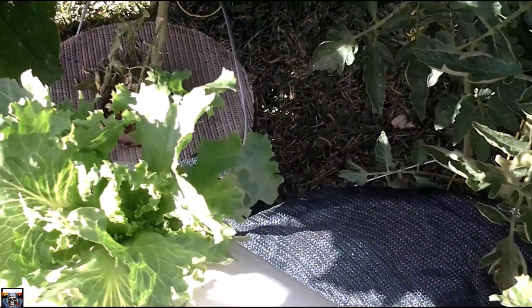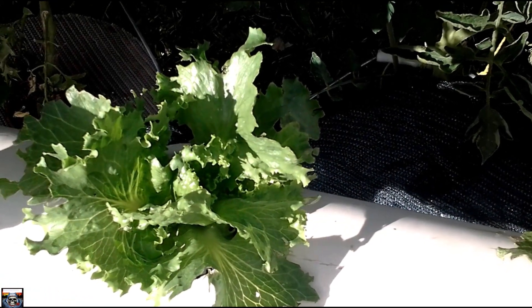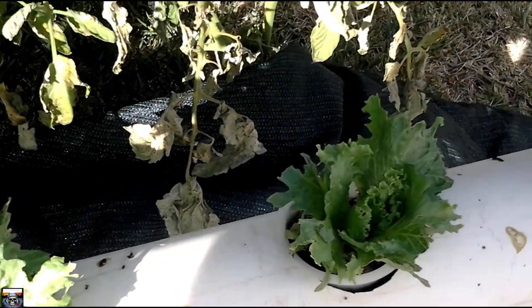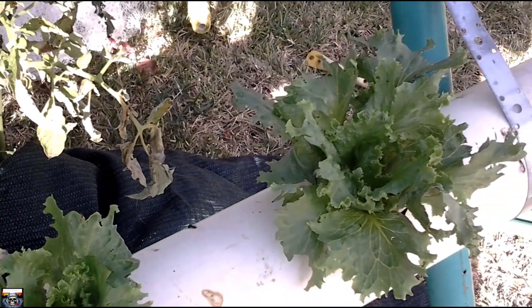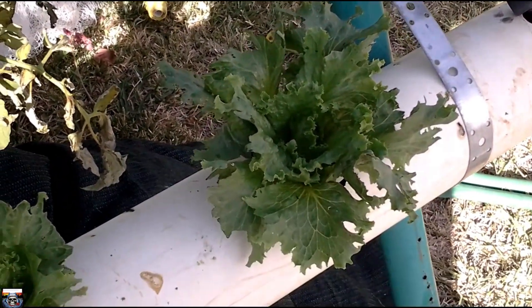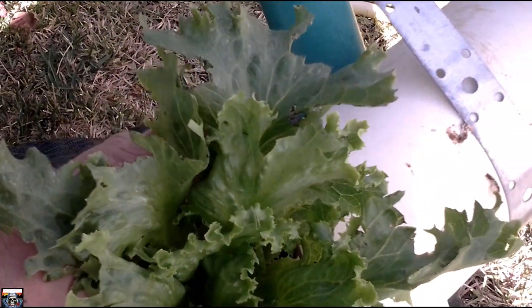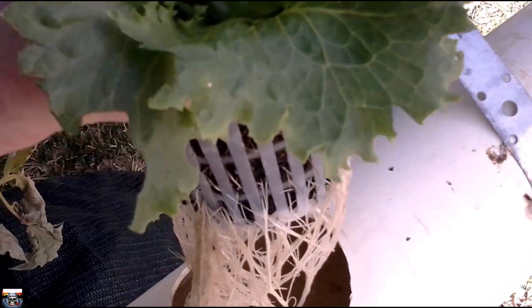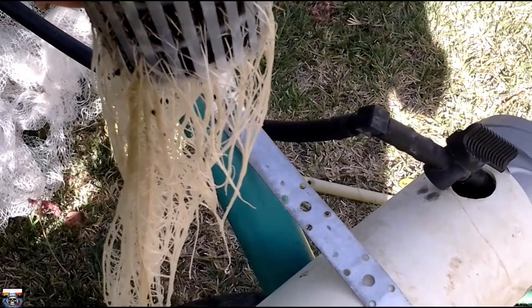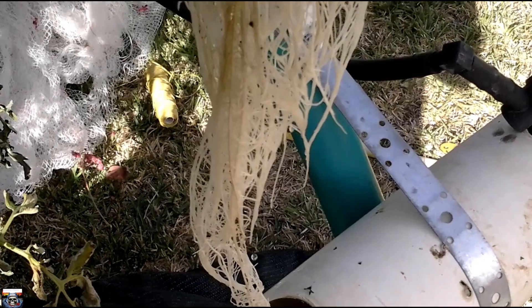My lettuces have bounced back after the birds ate them, as you can see — starting to look good. There's a little bit of a root system on this one; yep, there's a system going.